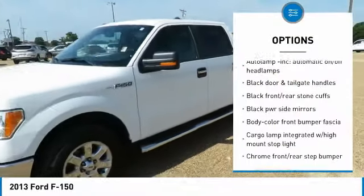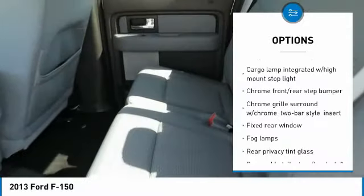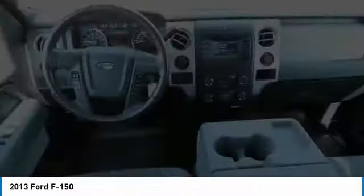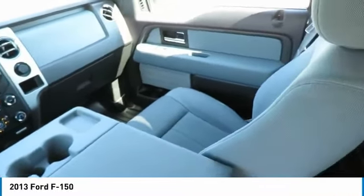Stability control, steering wheel audio controls, two-ton jack, cruise control, AM-FM stereo with CD player, interior lighting kit, power door locks with auto lock feature, compass, fog lamps, cargo area light.